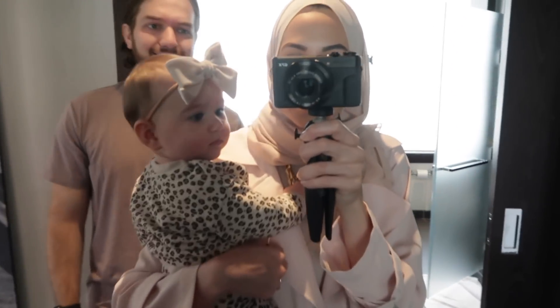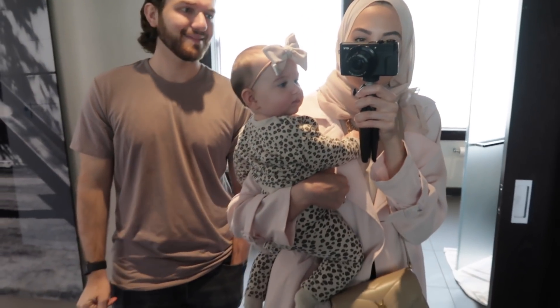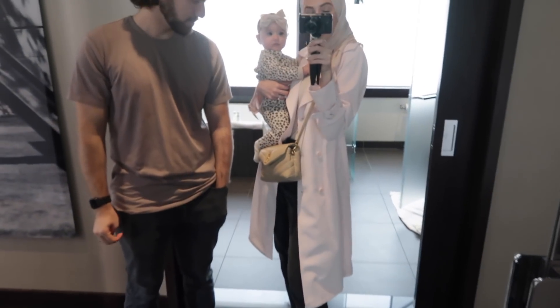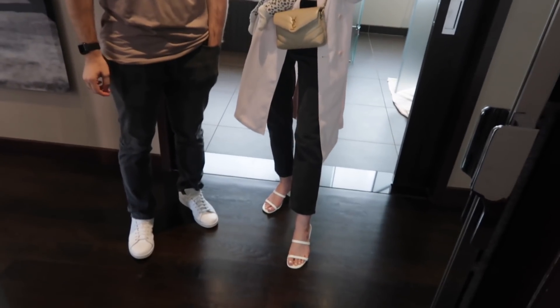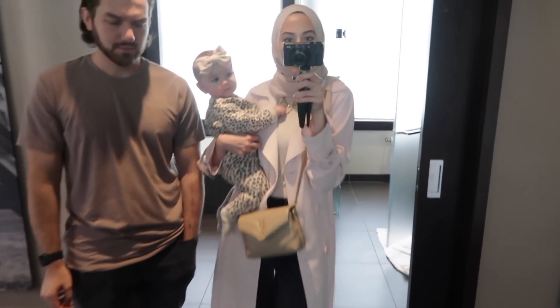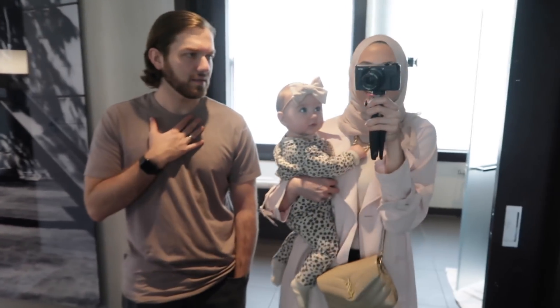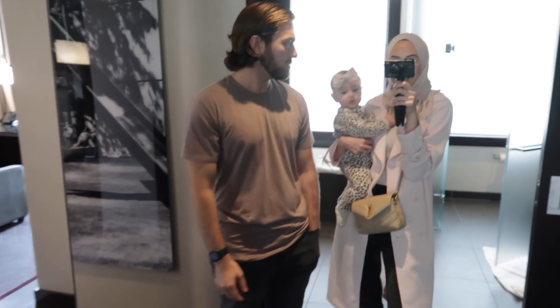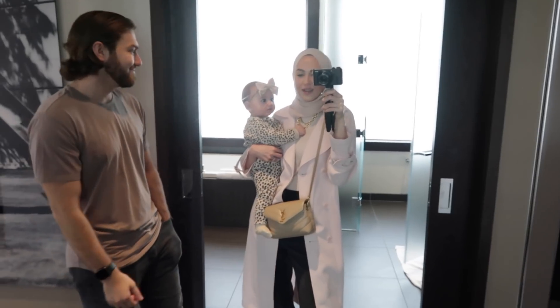Let's start with outfits: Elena is in H&M, love the leopard. My outfit is an Express trench coat, Madewell jeans, Steve Madden sandals, and a YSL bag. Omar is wearing a shirt and pants he's had for three years. Okay, let's go eat — I'm starving!